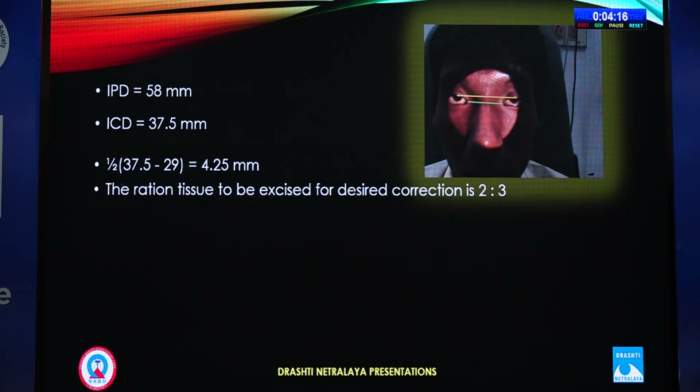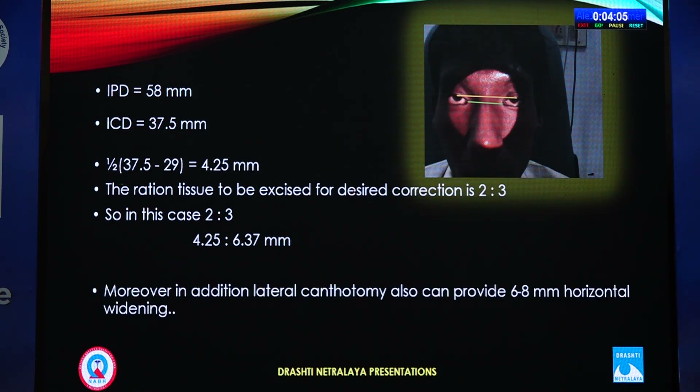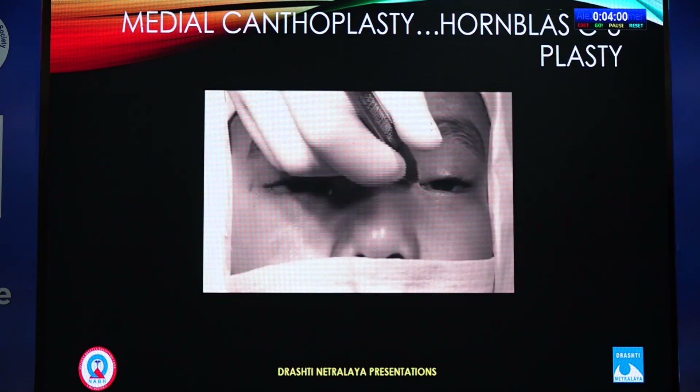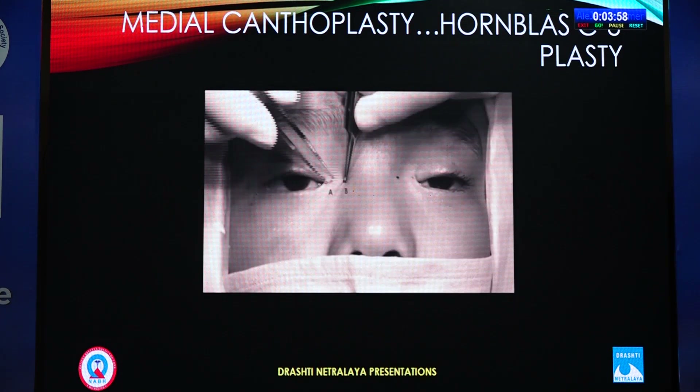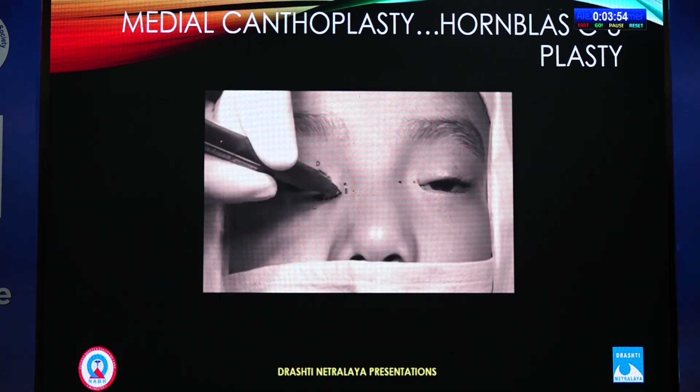To achieve this correction, the ratio for tissue excision is 2:3. So in this particular patient, we need to excise 6.37 mm in each eye. Moreover, we can also lengthen the horizontal palpebral fissure along with lateral canthotomy. We have three available techniques: medial canthoplasty, lateral canthotomy, and ptosis correction.